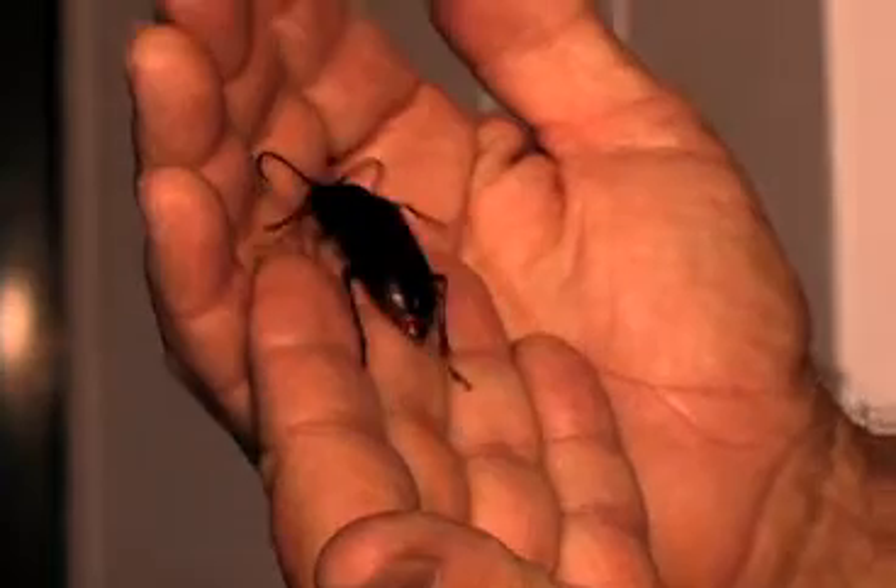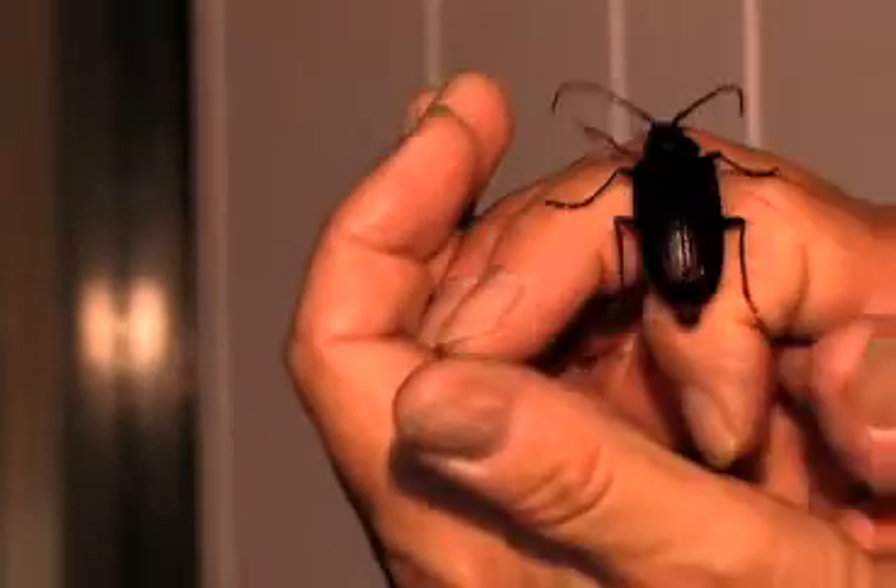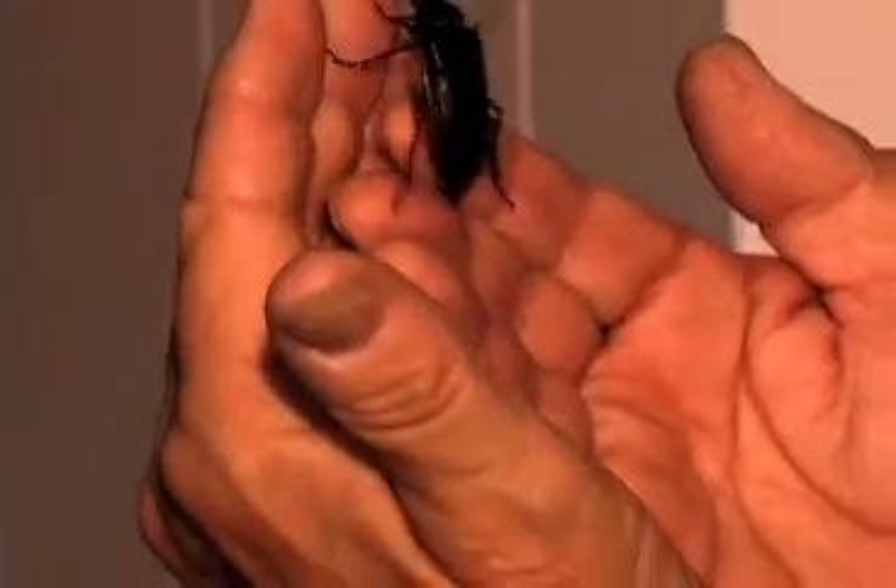This is a female. She's produced a bunch of eggs that we'll look at in a minute. Another way to tell a female is that her antennae are not quite as ornate as the male. I want you to listen to her — she's making little noises.